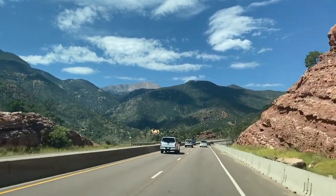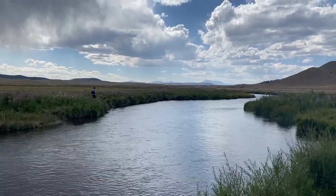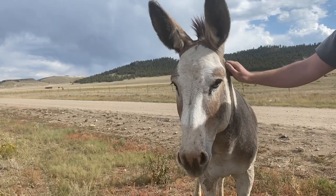Previously on The Way We Did It, we took our lance to Colorado Springs in search of gold, the dream stream, and wild donkeys.